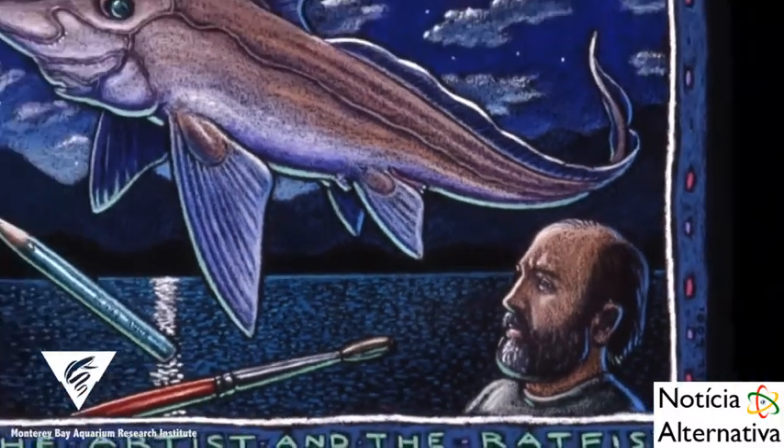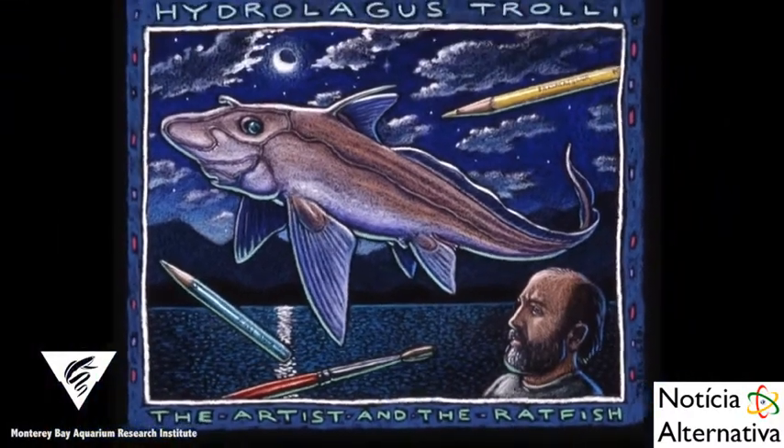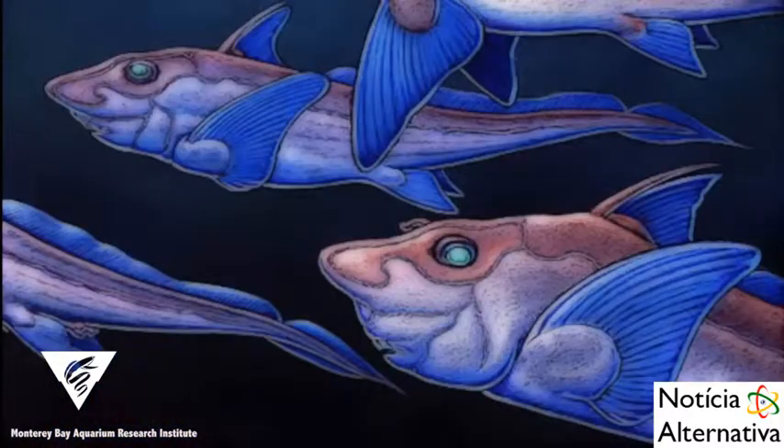This species was named in honor of Alaskan artist Ray Troll, whose fascination and appreciation for this weird group of fish has inspired some of his artwork.